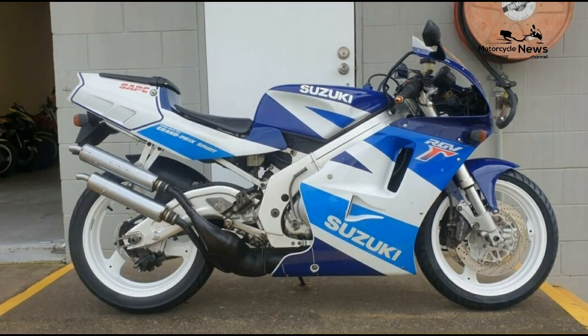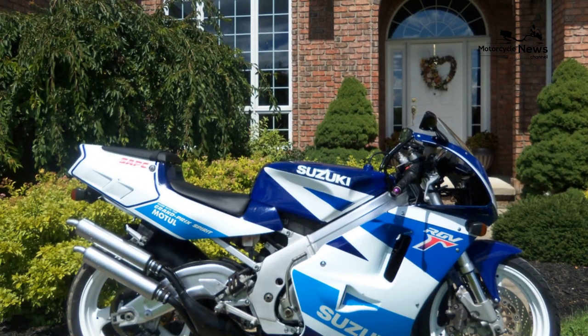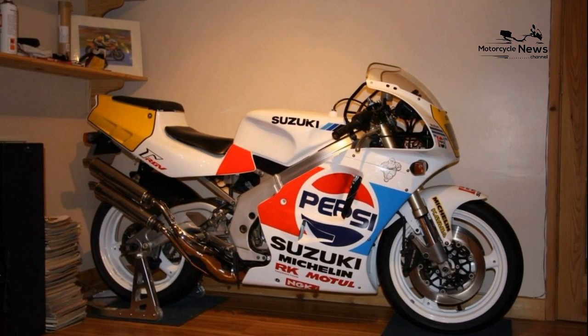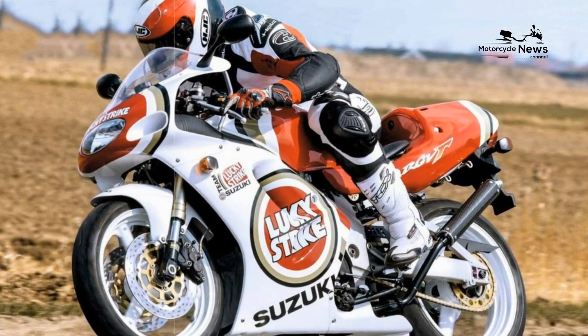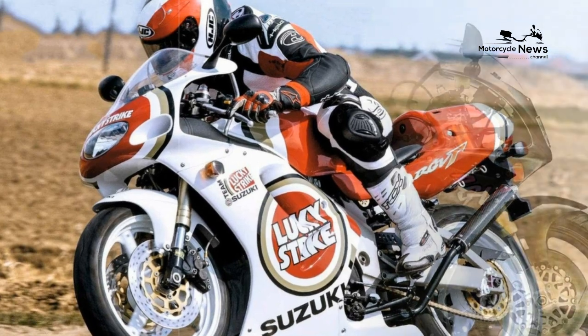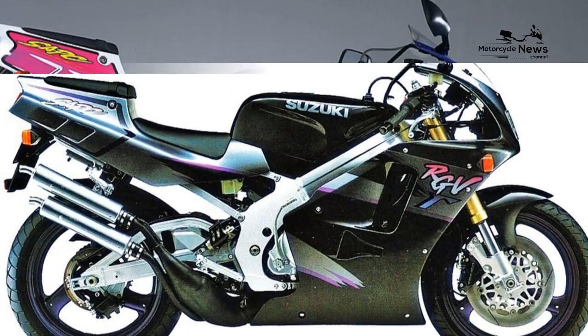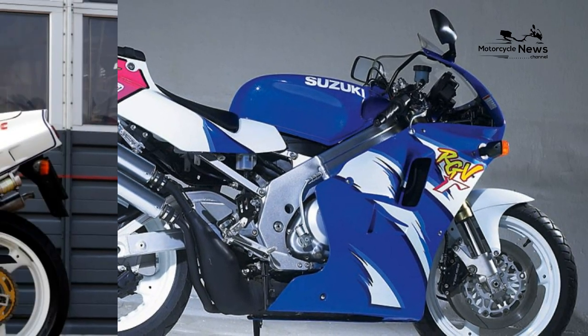Reliability and build quality: left unmolested, well maintained, and fed with good-quality — read: bloody expensive — two-stroke oil, RGV engines are pretty reliable. Any deviation from this can spell a whole world of trouble. The chassis parts are all well built, but the overall finish is lacking, so unless fastidiously looked after, RGVs can look tatty very quickly. Stay well clear of ex-race examples.